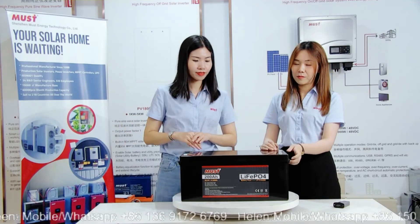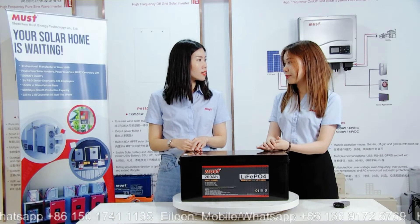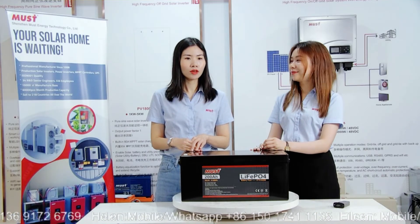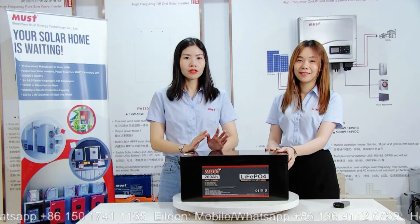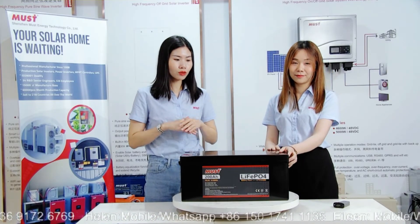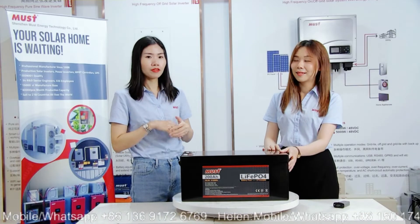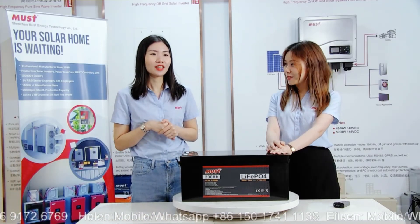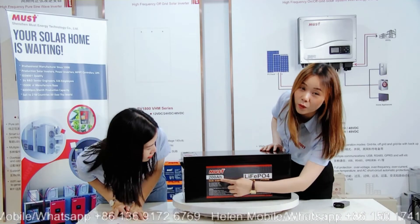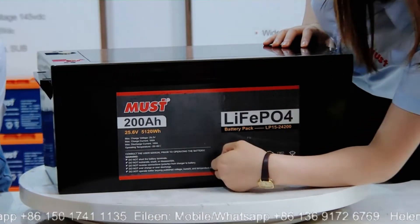Some features include optional Bluetooth monitoring — the customer can choose with or without it. This battery can also connect to our inverter. We just went through our inverter versions, and this battery works with our inverter as a complete system. So if you need it, you can also choose our lithium battery — we are a lithium battery manufacturer as well.